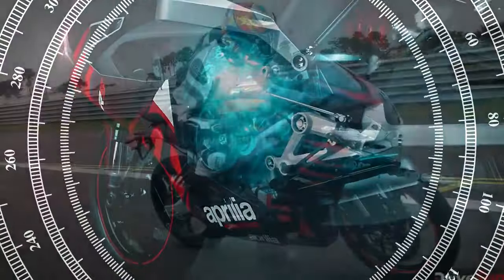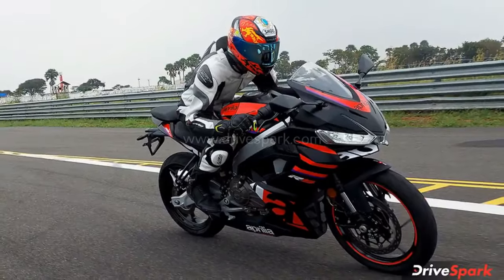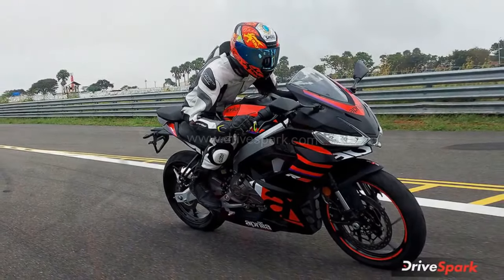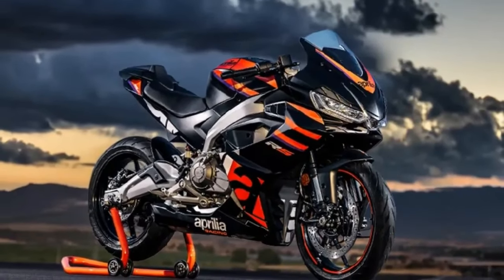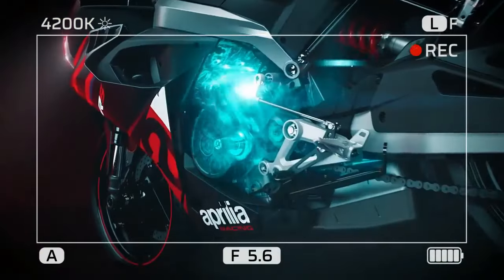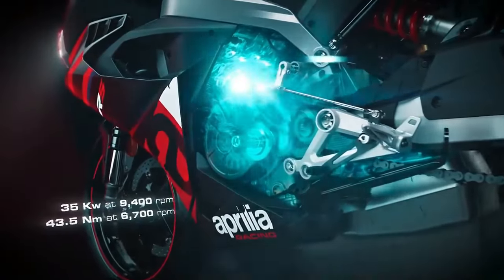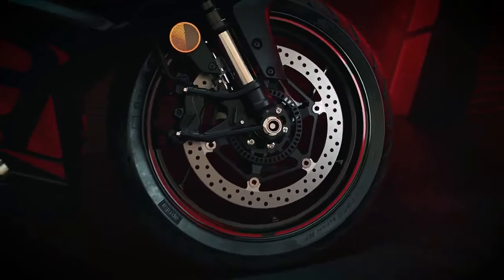Prior to its inception, Aprilia meticulously analyzed A2 license requirements, aiming to precisely meet the power-to-weight ratio threshold of 0.2 kW per kg. Any deviation from this delicate balance would disqualify the RS 457 from A2 eligibility, aligning with Aprilia's commitment to performance excellence evident in its MotoGP endeavors.